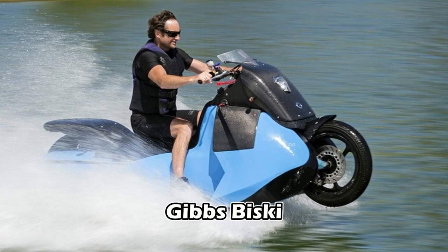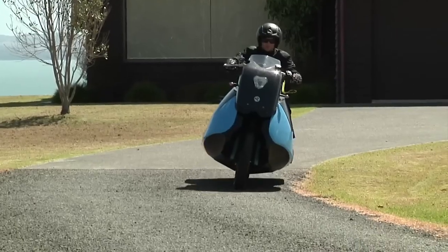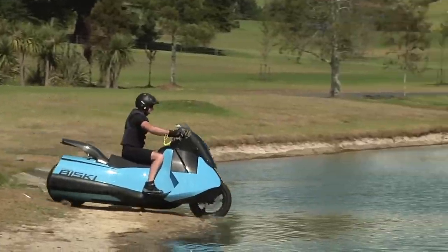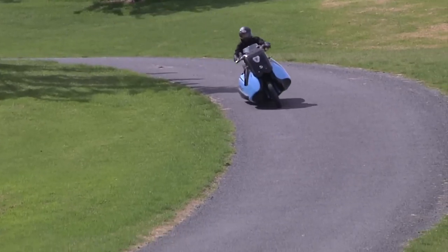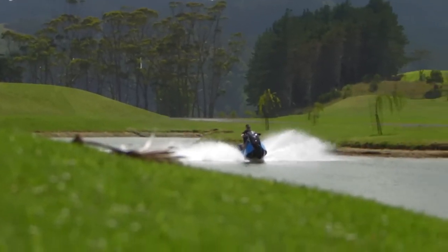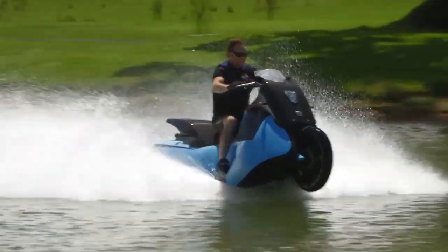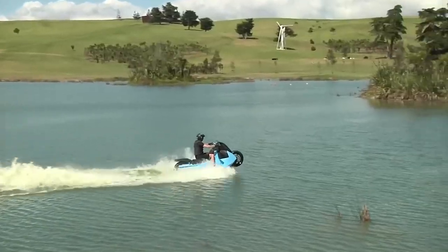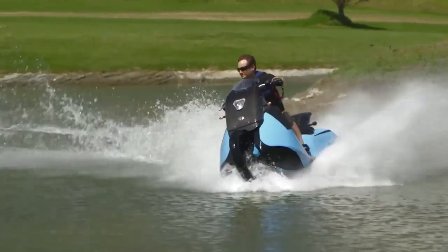Gibbs Biscay. The Gibbs Biscay is not about reinventing the wheel — instead, it's evolving the way you perceive and experience two-wheeled transportation. This innovative scooter, powered by a 55-horsepower twin-cylinder engine, operates on land like a typical moped. However, what sets it apart is its ability to transform into a water scooter with just the touch of a button. Designed by Gibbs Amphibians, this extraordinary vehicle is capable of reaching speeds up to 80 mph on land and 37 mph on water. Transitioning between land and water is seamless — simply press a button, wait for the rear wheel to retract fully, and you'll be ready to cruise in style.